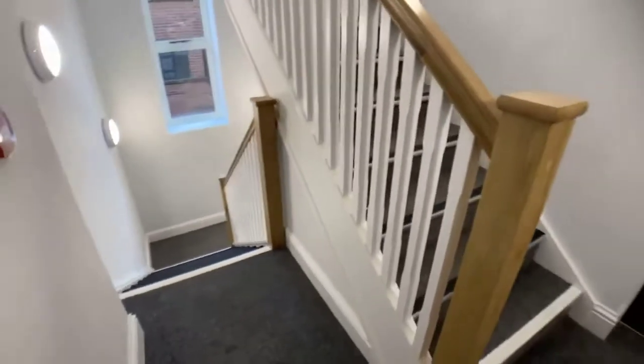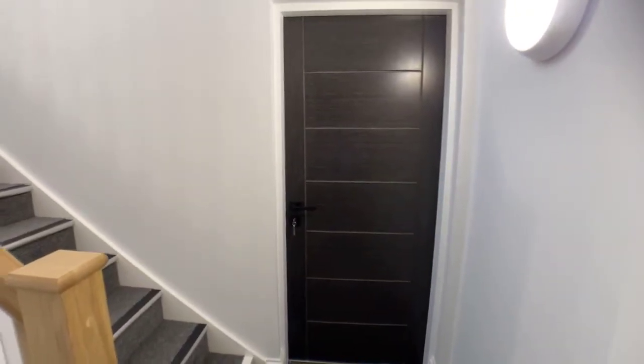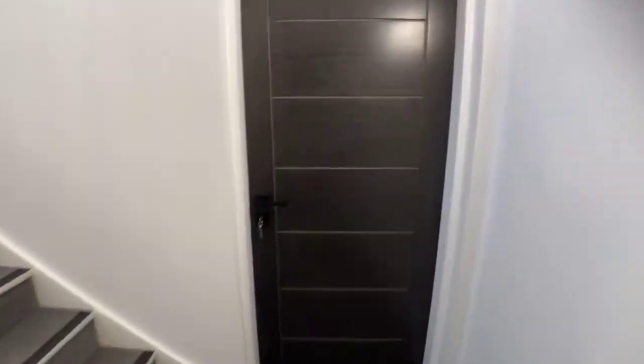That's the stairway and we're on the second floor. There isn't a lift so it's the stairs, but it's literally just one flight of stairs and you are here. So let's go into the apartment.